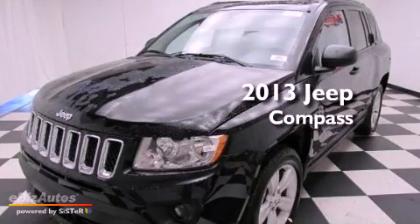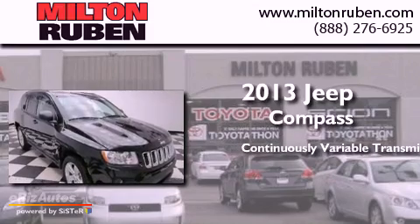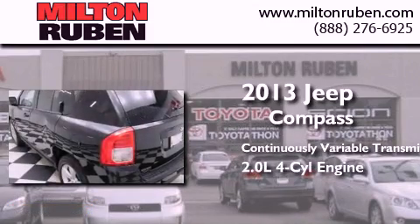This is a brand new 2013 Jeep Compass. This crossover has a continuously variable transmission and an inline four-cylinder engine.